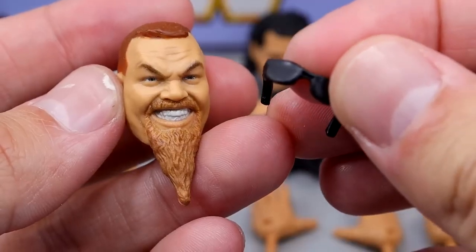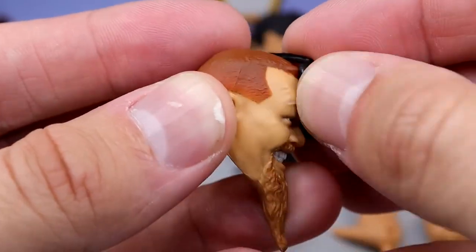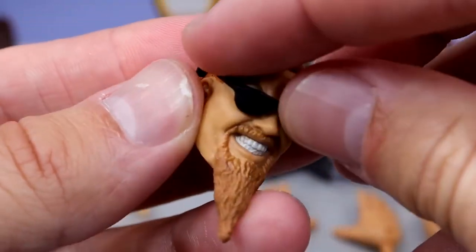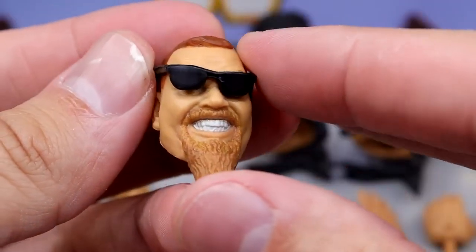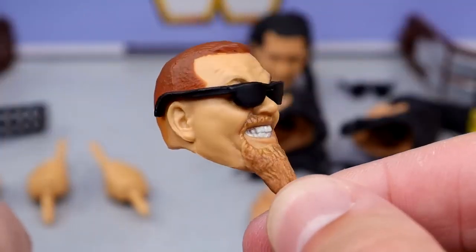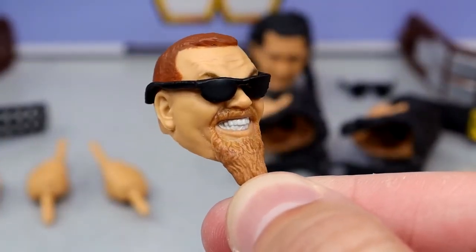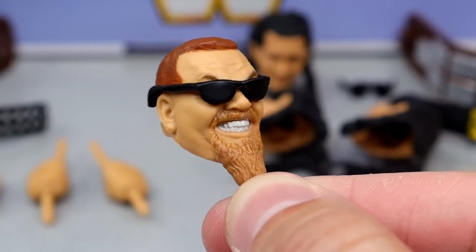Jim the Anvil also comes with sunglasses, which have a nice sculpt. You pull them down on the face and they fit very nice and snug — you can even hold him by the beard right there. The shades fit pretty perfectly.